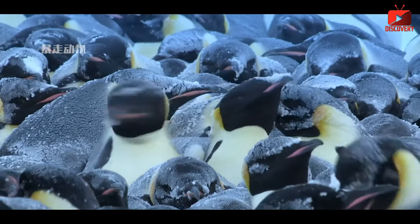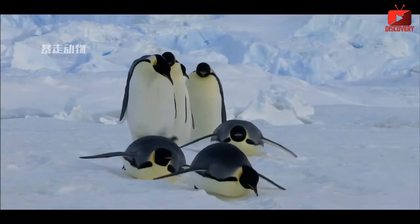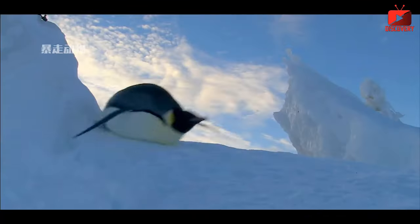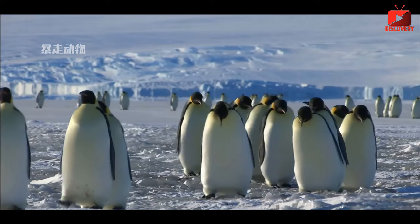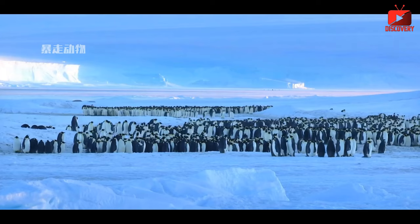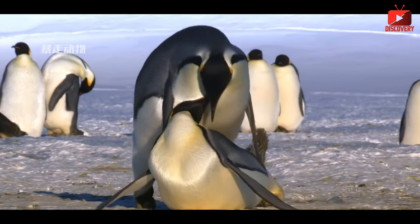Thanks to these unique adaptive characteristics, penguins have become one of the few animals that can live and thrive in Antarctica, which is known as the coldest continent on Earth. It should be noted that not all penguin species live in Antarctica — some live in temperate and subtropical regions where the climate is warmer. However, all penguin species have adaptations that help them survive in cold water environments.